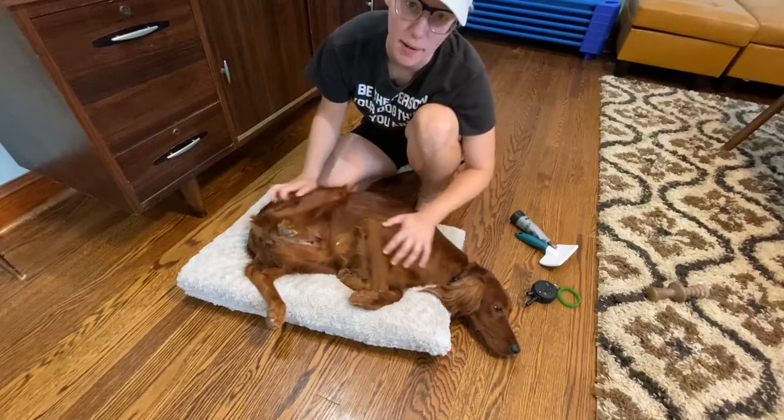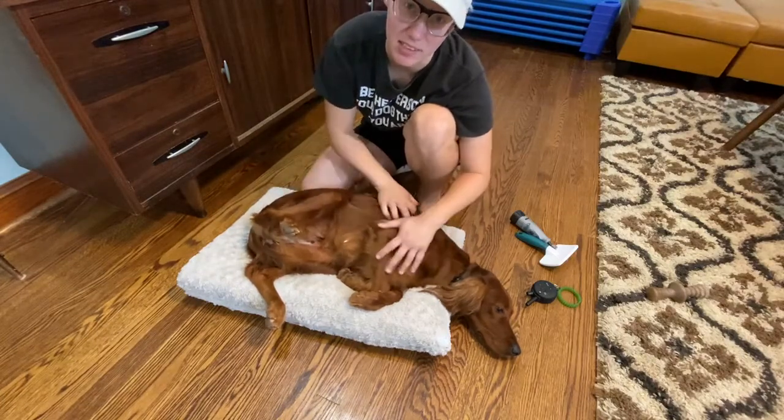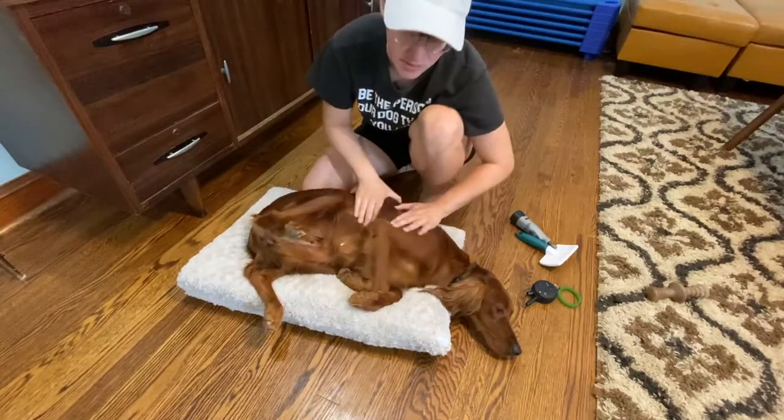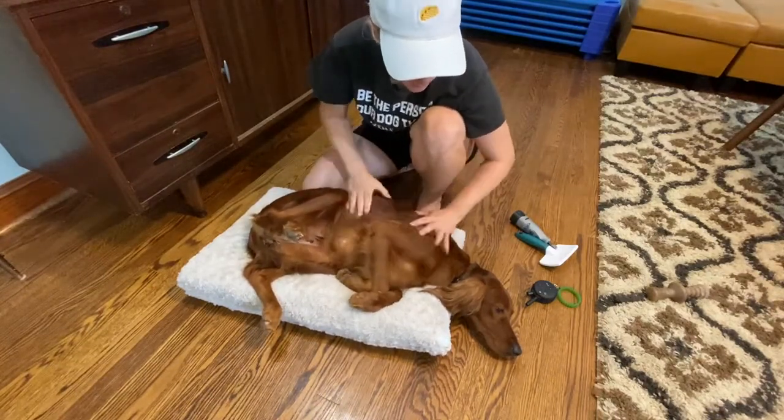Hey guys, I'm here with Miss Polly on her final dremeling session the day before she goes home. We've been working her nail handling since she's been here, and she's improved so much.